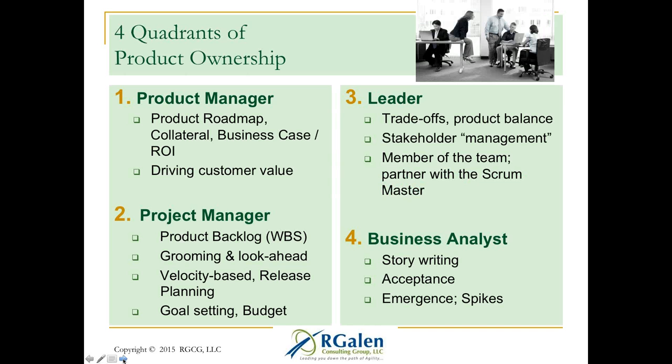Another thing before we get into the patterns is the role of product ownership. I'm not trying to turn any of you into product owners, but I do want you to understand the aspects of the role. I've coined the term the four quadrants of product ownership. Quadrant one is the product manager side: product marketing, the roadmap, collateral, business cases, calculating ROI, driving customer value, sitting down with clients, collaborating with stakeholders, and communicating that value to the team.